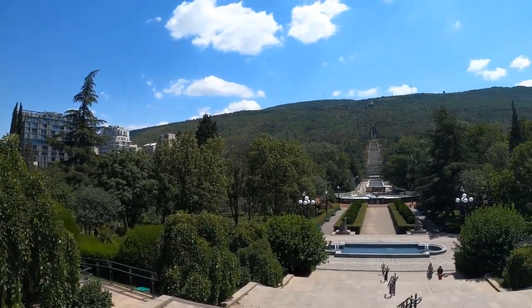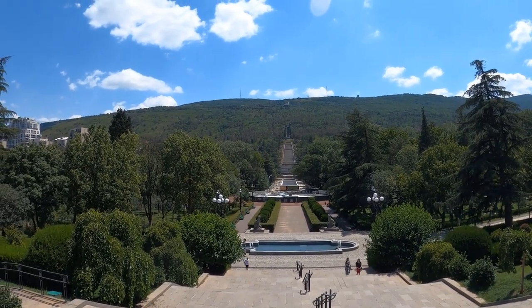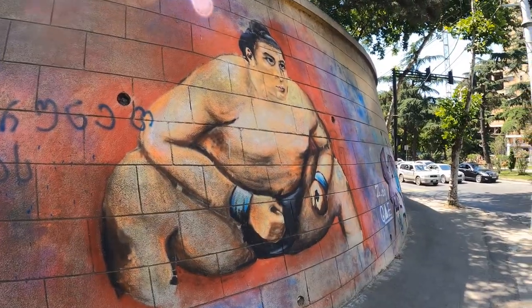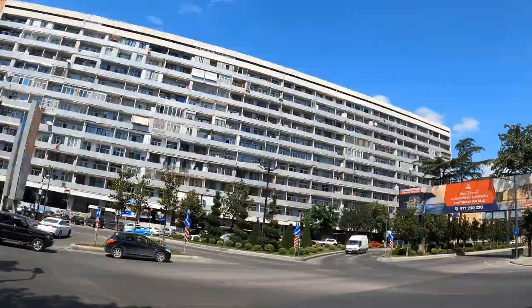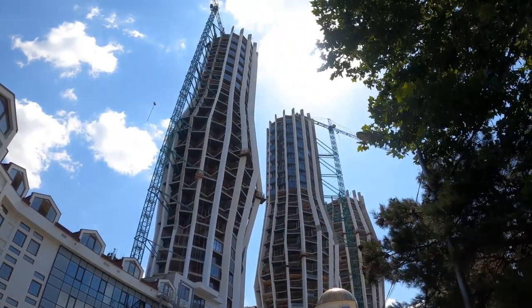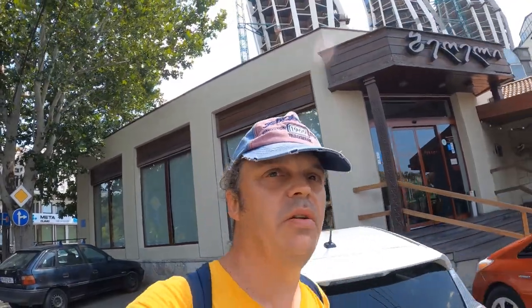So now we're in Vake Park, and right over at the top end is this huge memorial to Georgian unknown soldiers. My next stop is the Tbilisi State University, which is a 35-minute walk away.